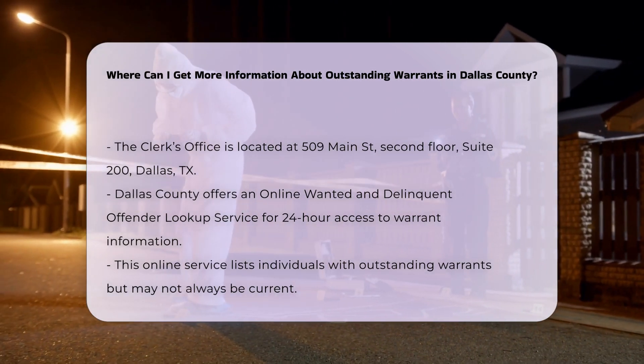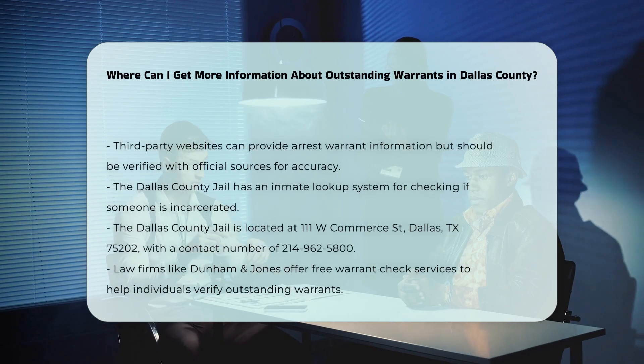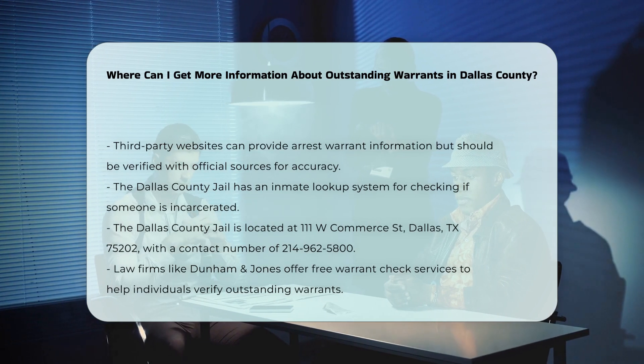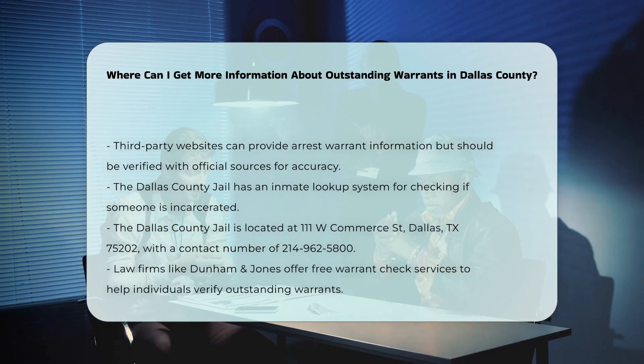Jail Records. If you're looking for someone who might be incarcerated, you can use the Dallas County Jail's Inmate Lookup online search system. The Dallas County Jail is located at 111 W. Commerce, Dallas, TX 75202, and their general phone number is 214-962-580.